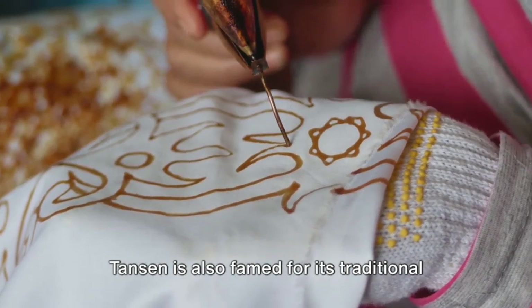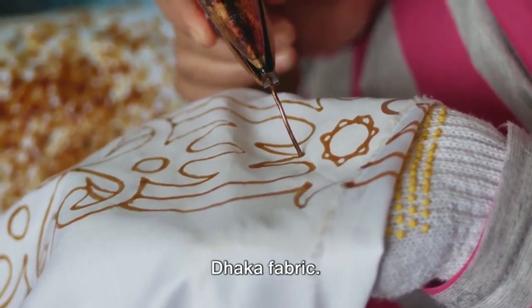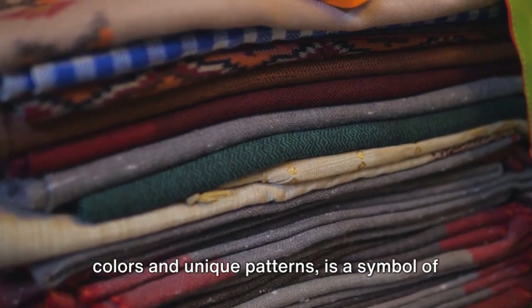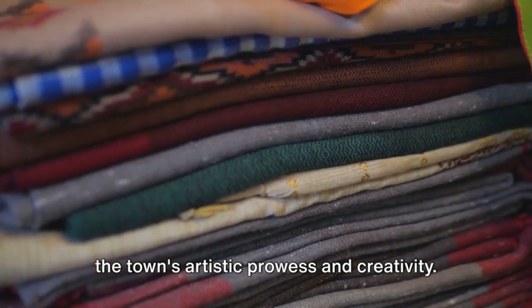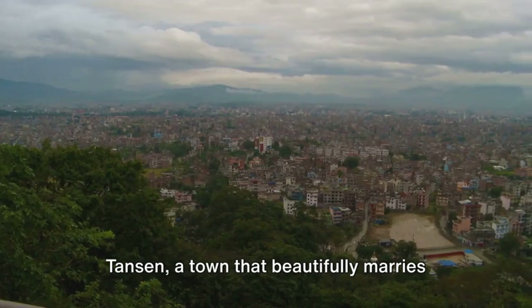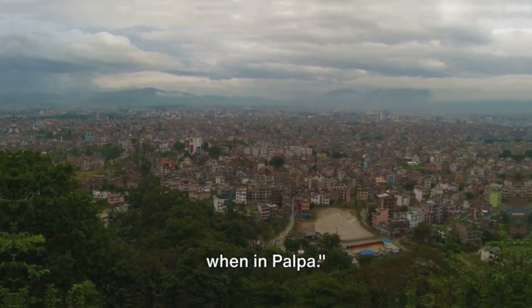Tansen is also famed for its traditional handicrafts, particularly the hand-woven Dhaka fabric. This intricate textile, with its vivid colours and unique patterns, is a symbol of the town's artistic prowess and creativity. Tansen, a town that beautifully marries the past and the present, is a must-visit when in Palpa.